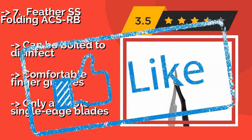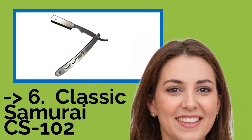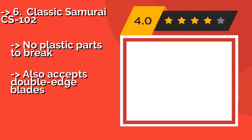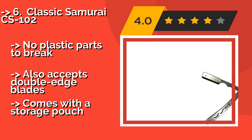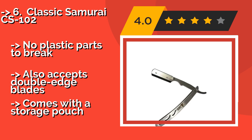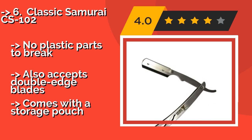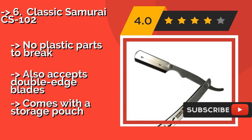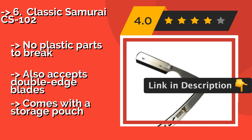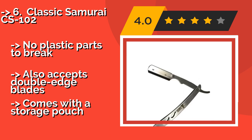It only accepts single-edge blades. The Classic Samurai CS-102, around $13, is made of surgical-grade stainless steel, so you won't have to worry about rusting if accidentally left in water on the bathroom counter. It includes 100 single-edge blades, all of which are individually wrapped. No plastic parts to break, and it also accepts double-edge blades.